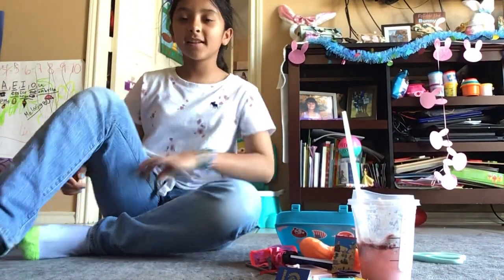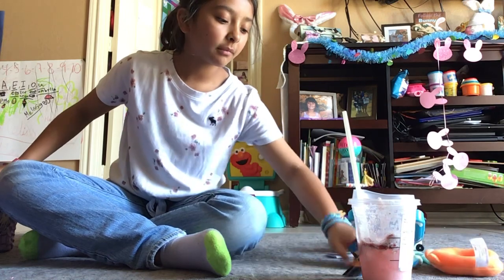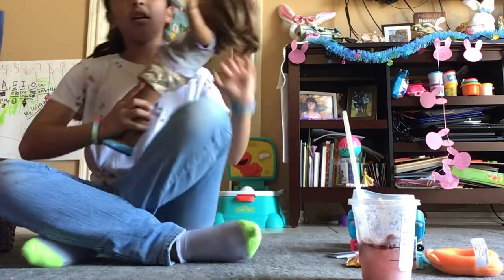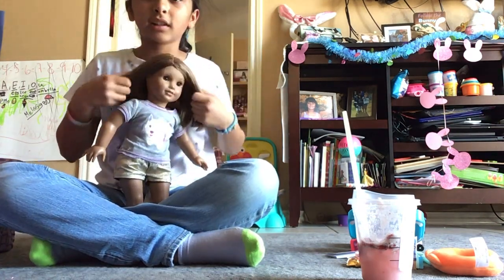Hey guys, welcome back to my channel. Today we are going to be doing my daughter Elsa's luggage because today she's going to go on a trip. So let's get started.